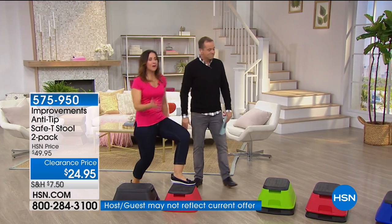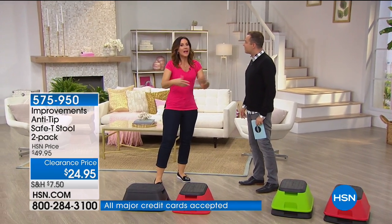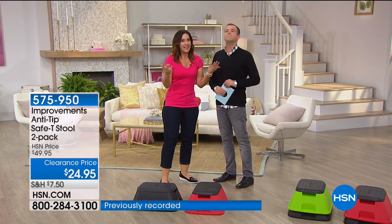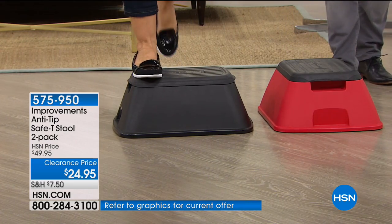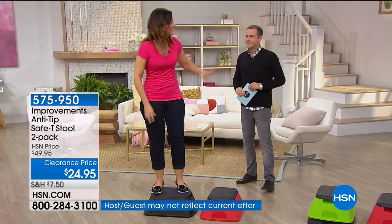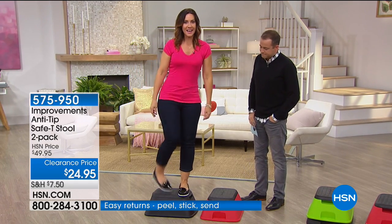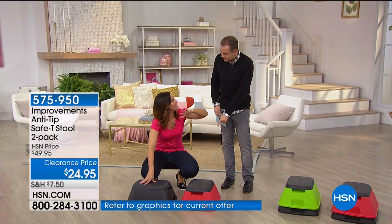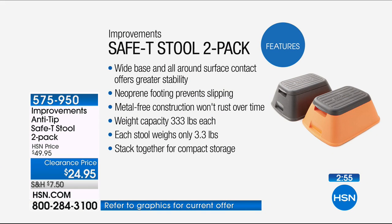Every home needs a great stepping stool, but you can find them in nearly every store — there's a difference. You've got to get a good one because they collapse and tip over, and then you're hurt. The weight limit is 333 pounds, and this weighs only 3 pounds — it's 100 times its weight. Wide base, all-around surface contact offers greater stability. Neoprene footing prevents slipping. Metal-free construction so it won't rust. You can stand on any side, any angle, and it will never tip.